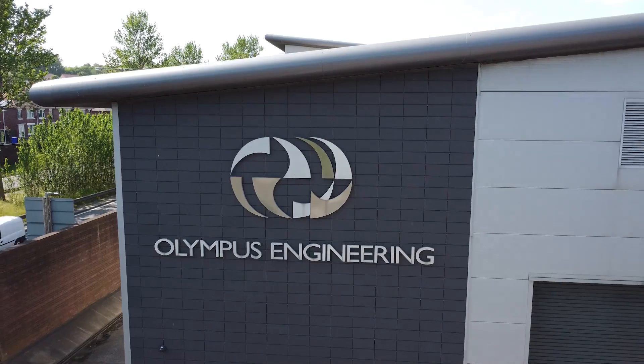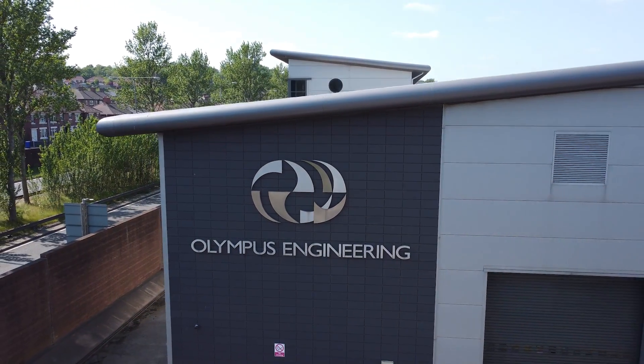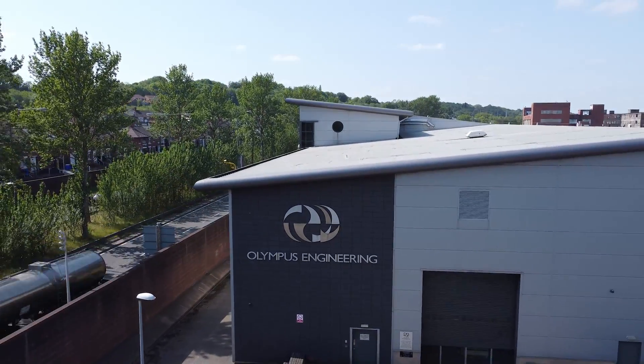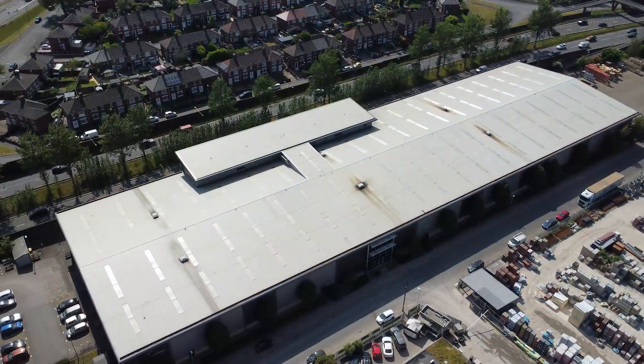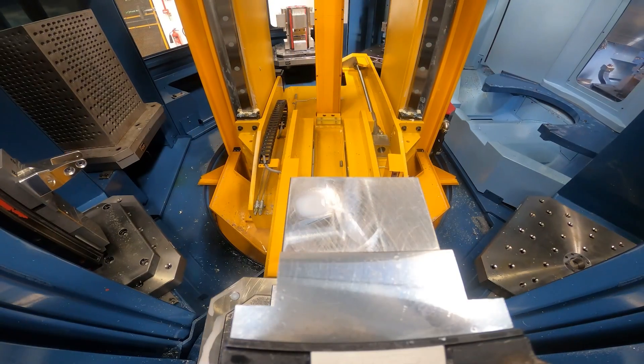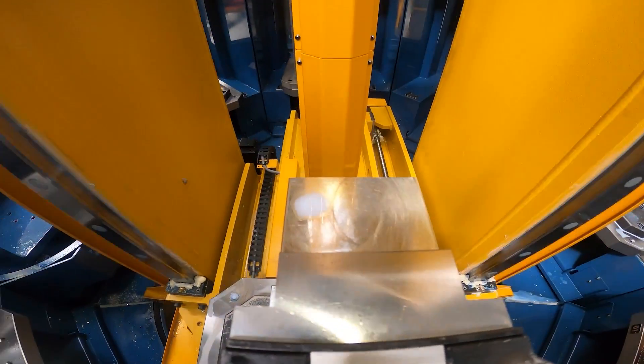Thanks for the invitation here to Olympus. This is the first time I've been here. I've driven through Stoke-on-Trent many times and seen the building and thought one day I'm sure I'll have the pleasure to come in here. The first thing I note when I come in here is it's huge. You've got a lot of spindles, you've got a lot of automation here, and obviously a lot of component throughput. Just tell us about the company and what you do and where it began.